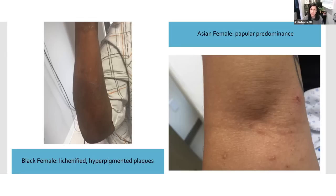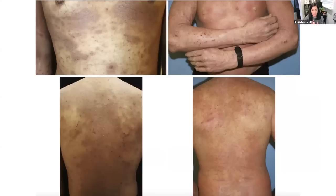On the right, we see an Asian woman with a more papular predominance. The particular finding isn't necessarily unique to any racial group, but atopic dermatitis can present in more subtle ways like this. Relative to white people, an Asian person will generally have more well-demarcated lesions — meaning the border between the lesion and unaffected skin is more prominent — and they'll have more scaling and lichenification. Contrast that with the patient on the right who is white, showing more of that erythema pattern, less scaling, and less lichenification.